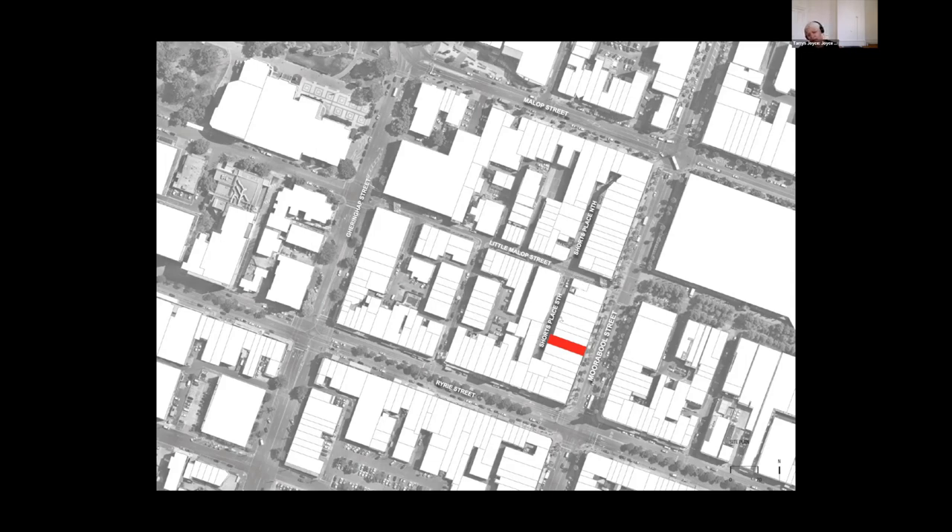The location of the site itself is one of the first properties that extends towards the west in Shorts Place South. The client was quite interested and supportive of ideas we were exploring — changing the primary pedestrian access for their tenant to be in this location here rather than on Moorabool Street.